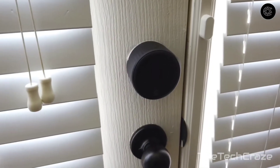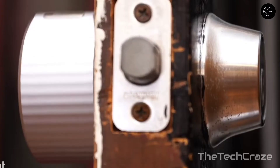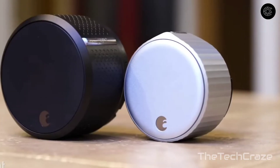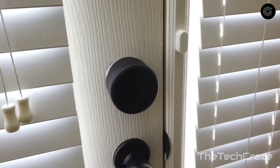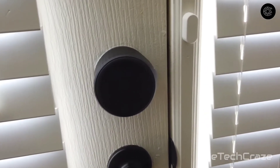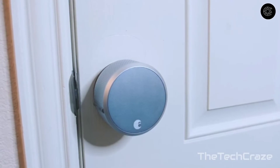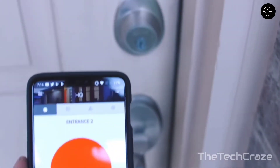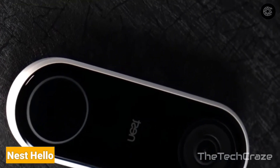August Wi-Fi Smart Lock: August tweaked its original smart lock to make it smaller and easier to use. The August Wi-Fi Smart Lock is 45% more compact than its predecessor, so it looks less obvious on your door. It has Wi-Fi built in, so you can skip the August Connect bridge for linking your lock to your home network. It features an easy installation process, door sense alerts, compatibility with Alexa, Google Assistant, and Xfinity, and lets you keep the keys from your existing deadbolt.